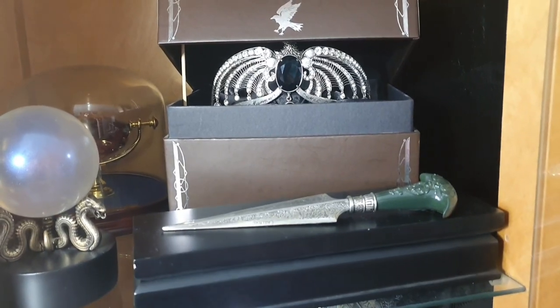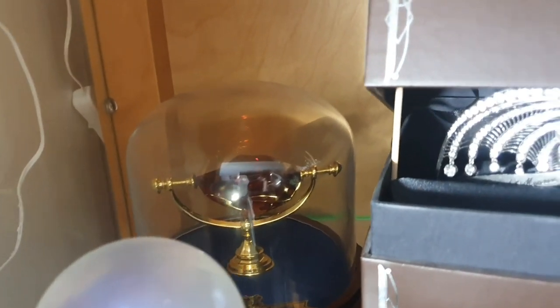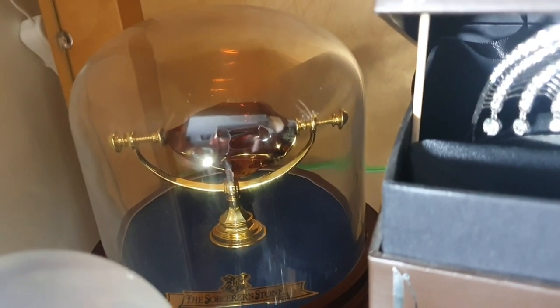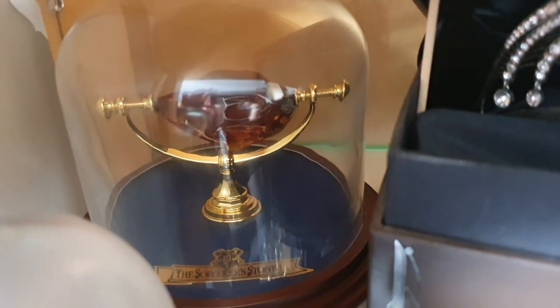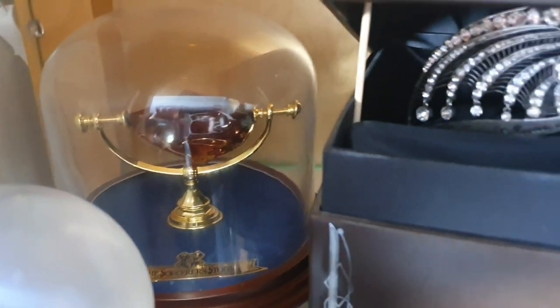We're going to start in this cabinet. On the top shelf we have the Philosopher's Stone from Noble Collection. It's such a gorgeous stone - if you've seen my video of mine, I absolutely love it. The only thing that bugs me is it says the Sorcerer's Stone, and we know it over here as the Philosopher's Stone. I want to see if I can get a plaque for mine.